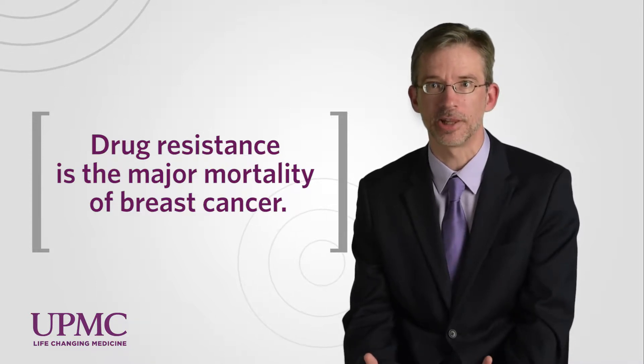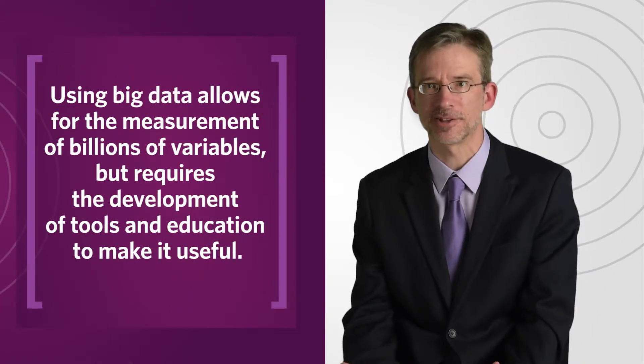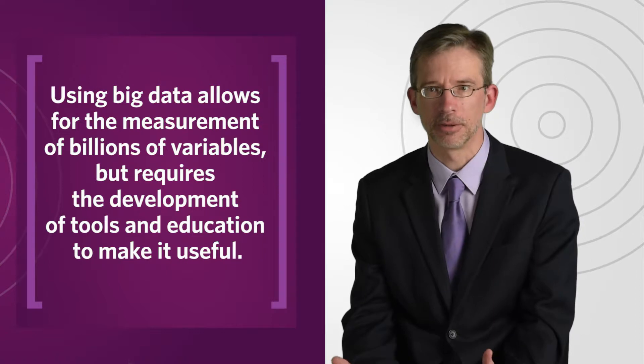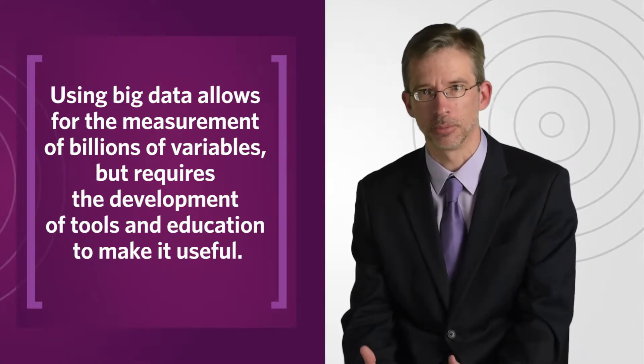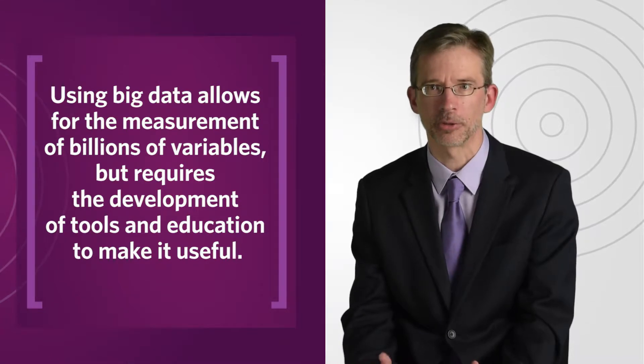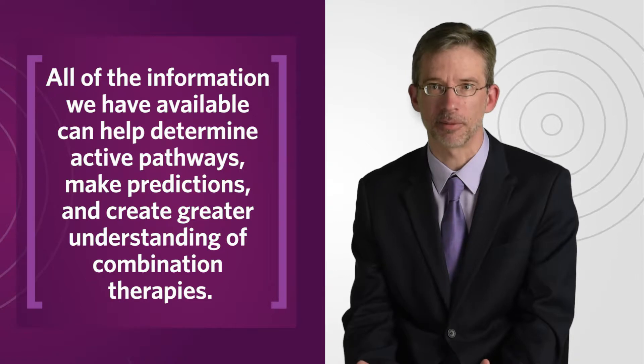And we need to untangle those, and that's where the computer becomes really key. Because if we can measure billions of variables, it takes a computer to understand that. Basically, it can find the pathways that are most active, try and predict the next pathway that will subvert this first pathway. This is where we're really making advances — trying to understand, for example, combination therapies.